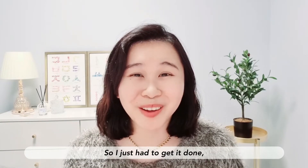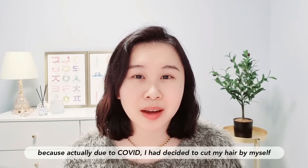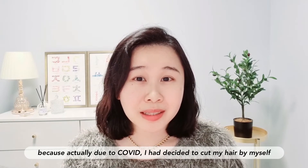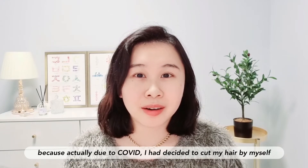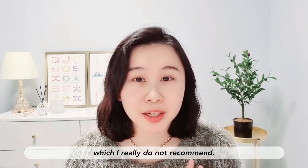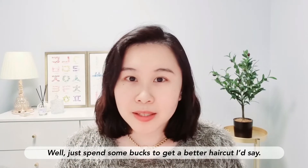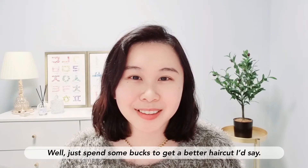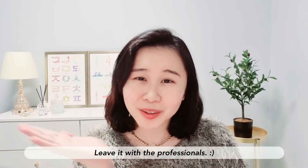I have naturally frizzy hair, so if I don't straighten it, it's just horrible. But this time, due to COVID, I decided to cut my hair myself — which I really do not recommend. Just spend a few bucks and leave it to the professionals.